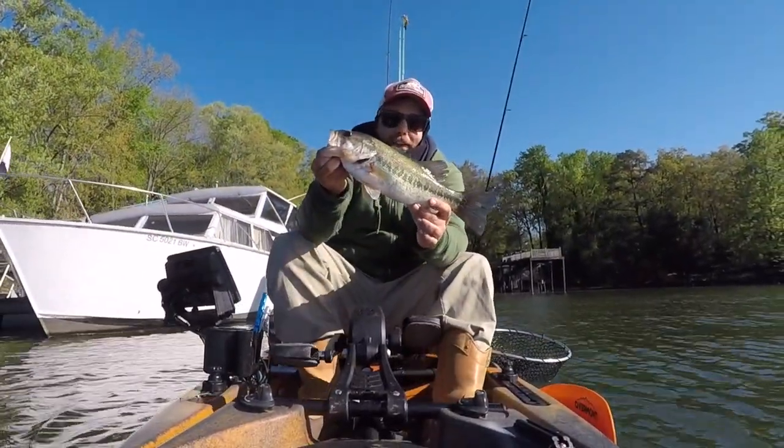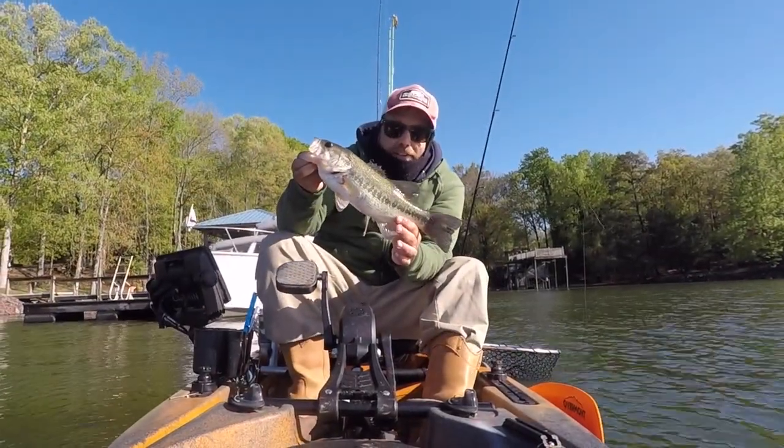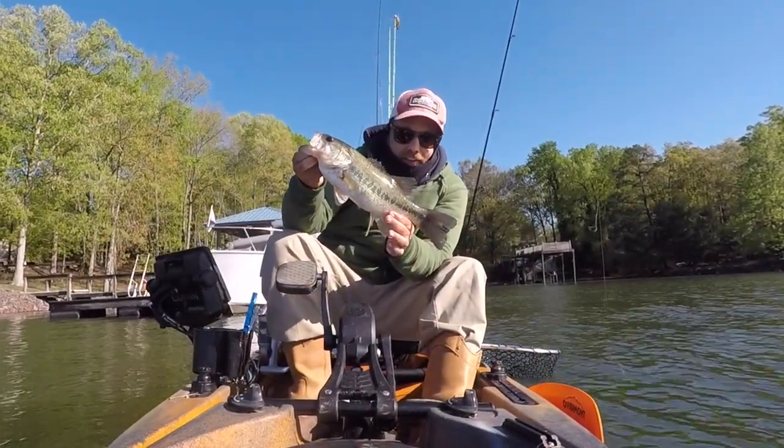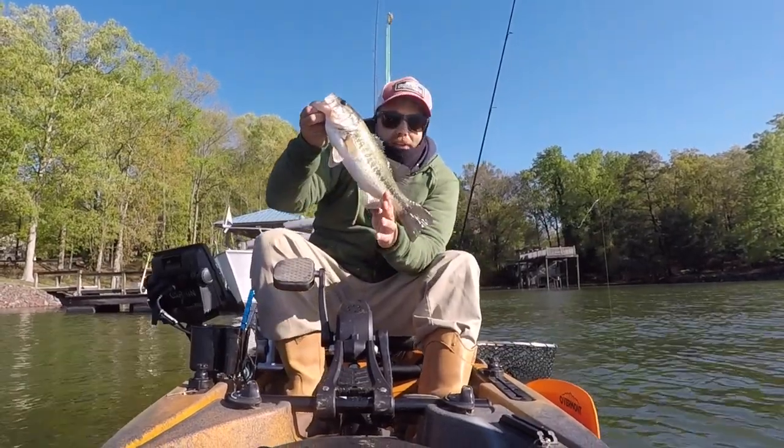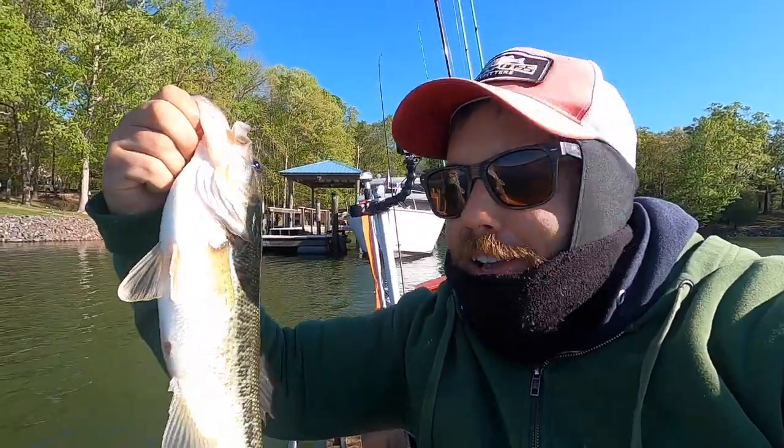Alright guys, look at that fish — nice little guy. He was out a little deeper than I was expecting, but I guess I should have expected it being as cold as it is. Look at that. It's always nice to get the skunk out of the boat. Let's get him back in the water.